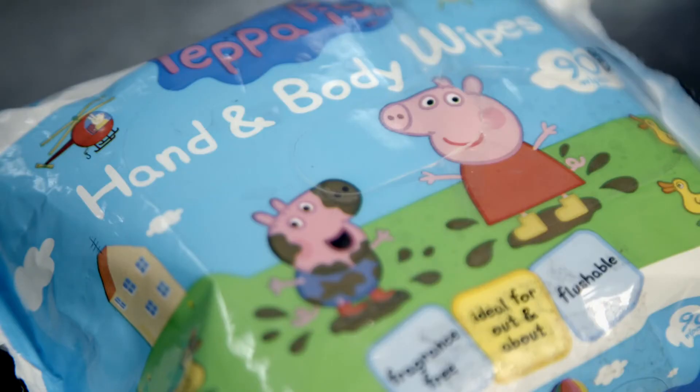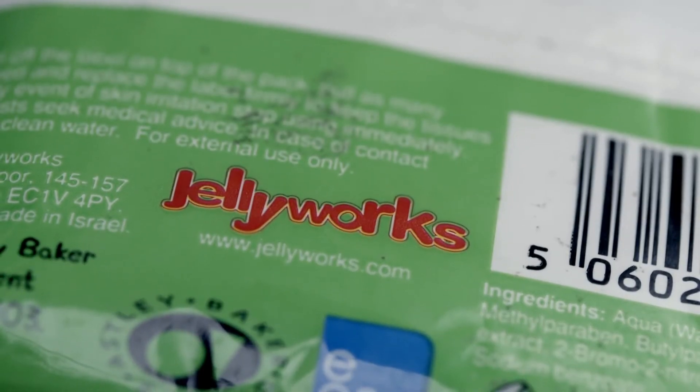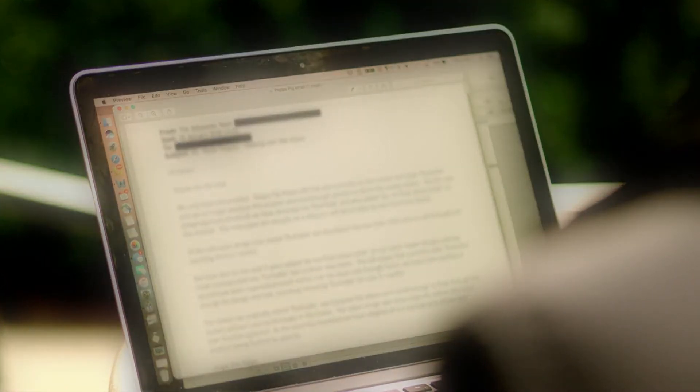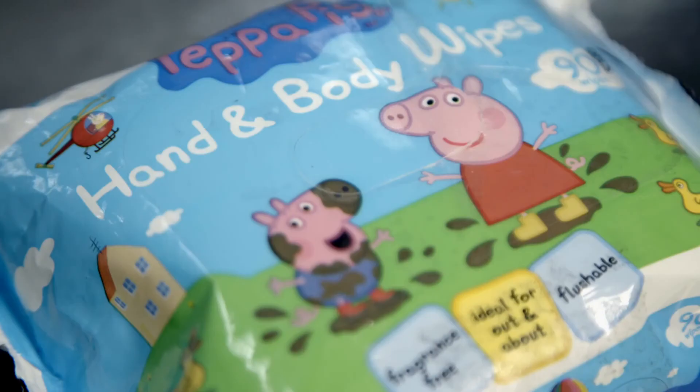We wrote to the manufacturer of Peppa Pig hand and body wipes, Jellyworks Healthcare Limited, about the role wet wipes play in the formation of fatbergs. They say the reason they originally stated flushable was because the wipes were small enough to flow through the system without causing blockages in the home. They're now in the process of changing the packaging design, removing the flushable label, and adding a warning not to flush down the toilet on the reverse.